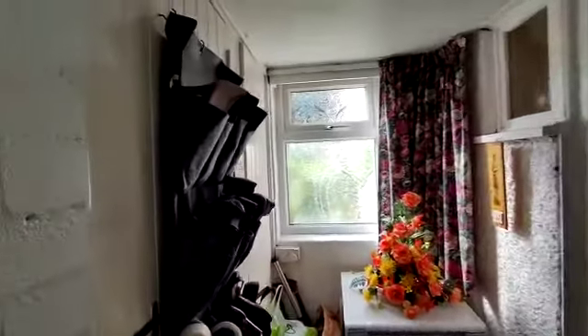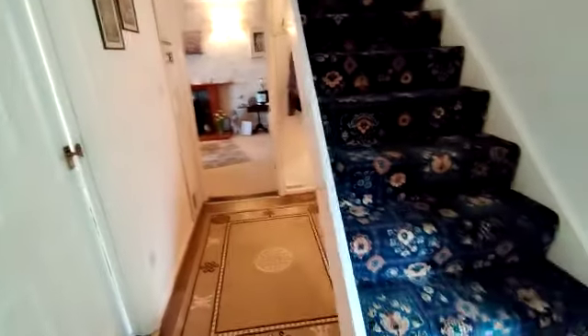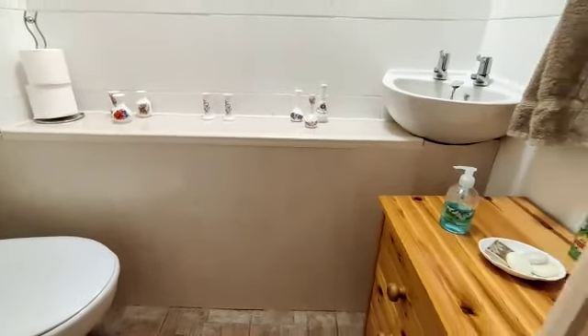We've got a large porch with useful storage, entrance hall, staircase rising to the first floor with a useful understairs recess, and we have a downstairs WC with wash hand basin.